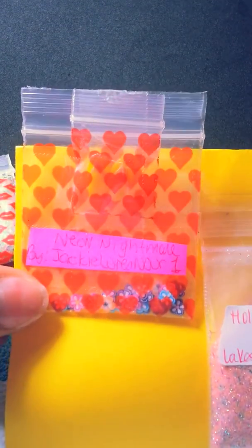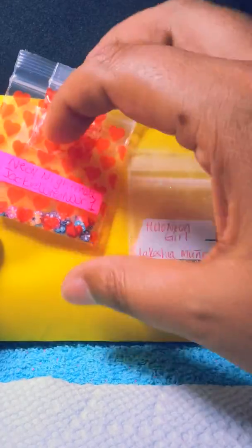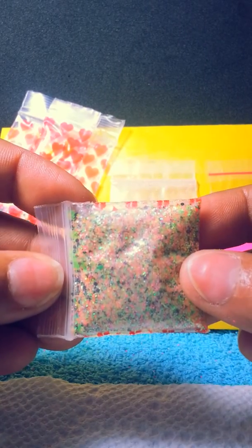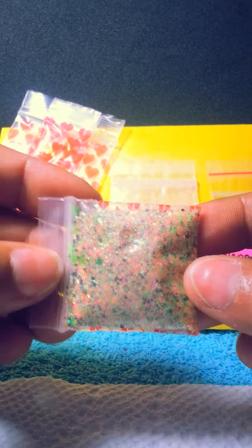The first one is from Jackie Loves Nuri. She sent me some beautiful fimo — two resin sandals — and her mix is gorgeous, as you can see. Beautiful, beautiful mix, thank you sweetie.